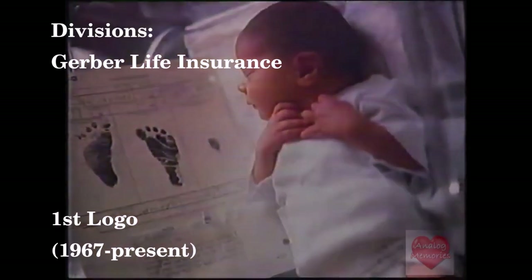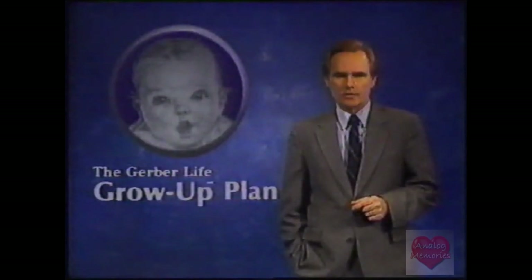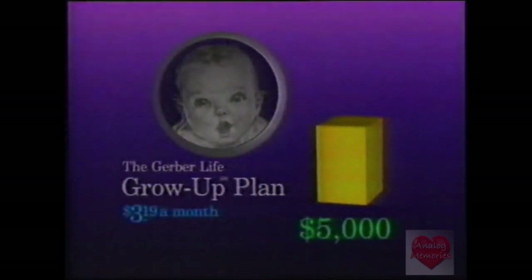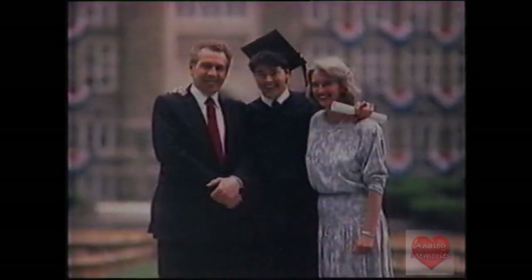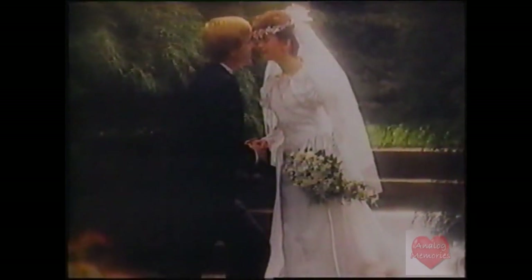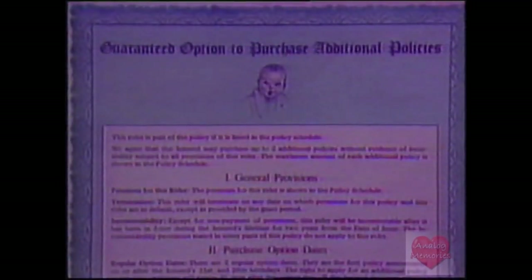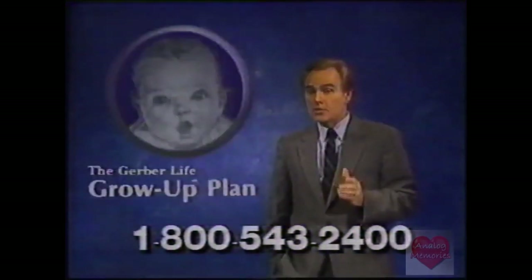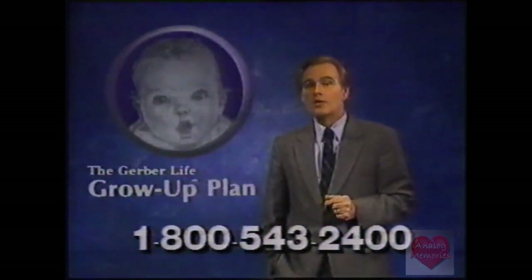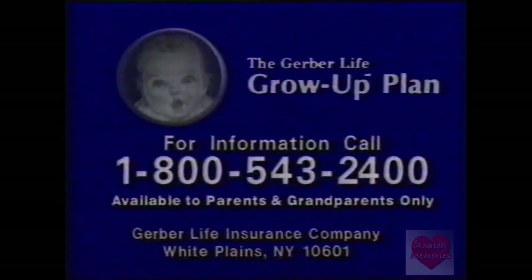Is your child protected for the future? Gerber — the baby people you've known since you were an infant — offers you a way to help with that protection through their Grow-Up Plan for children. It's a $5,000 cash value insurance program that costs less than 11 cents a day. At age 21, that protection doubles to $10,000 with absolutely no increase in premiums. The plan also guarantees the right to $50,000 of insurance by age 28, regardless of health or occupation. Any child under 13 is eligible — no medical examination necessary, simply answer a few questions. Your first month's premium is one dollar. Call 1-800-543-2400. The information package is free; there is no obligation.